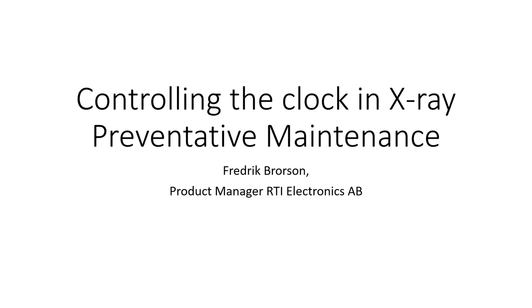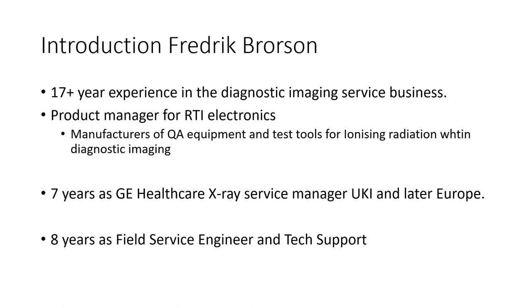I've spent the last 16 to 17 years in the servicing business in diagnostic imaging. I started as a field service engineer with GE Healthcare and tech support in the UK, spending eight years mainly working in x-ray modalities — rad, fluoroscopy, surgery, vascular, and a little CT. I then managed the healthcare x-ray service for United Kingdom and Ireland, and later for Europe, overseeing service delivery, engineers, and day-to-day operations.